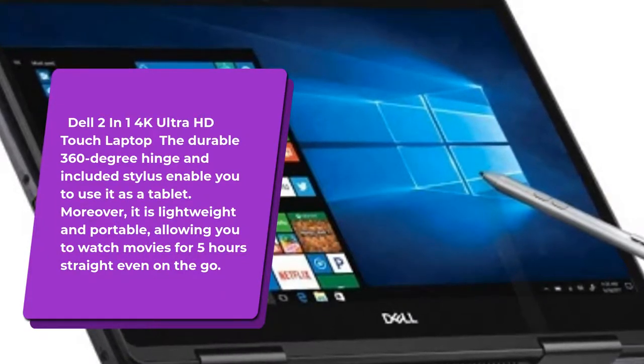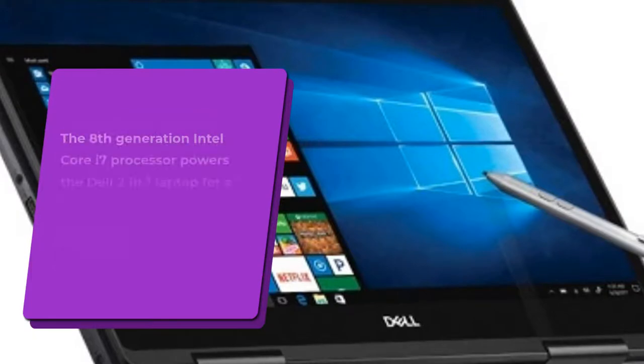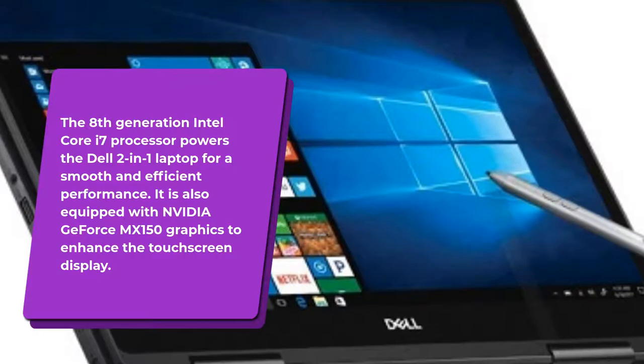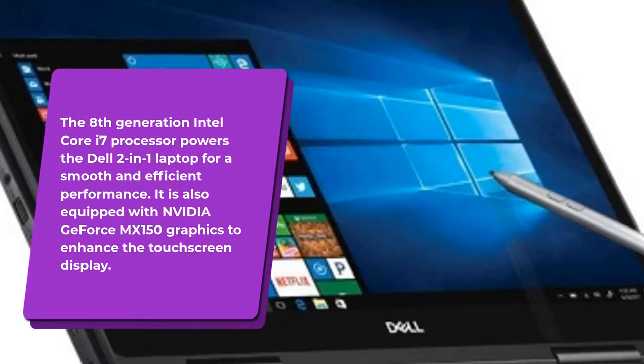The durable 360-degree hinge and included stylus enable you to use it as a tablet. Moreover, it is lightweight and portable, allowing you to watch movies for 5 hours straight even on the go. The 8th generation Intel Core i7 processor powers the Dell 2-in-1 Laptop for smooth and efficient performance. It is also equipped with NVIDIA GeForce MX150 graphics to enhance the touchscreen display.